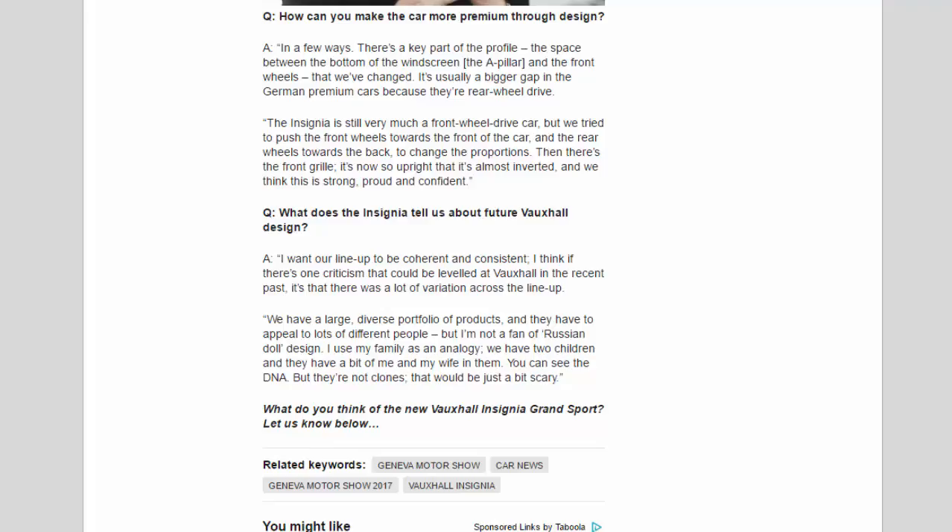On the future of Vauxhall design, Adams said: "I want our lineup to be coherent and consistent. If there's one criticism that could be levelled at Vauxhall in the recent past, it's that there was a lot of variation across the lineup. We have a large, diverse portfolio and they have to appeal to lots of different people, but I'm not a fan of Russian doll design. I use my family as an analogy — we have two children and you can see the DNA, but they're not clones. That would be just a bit scary."